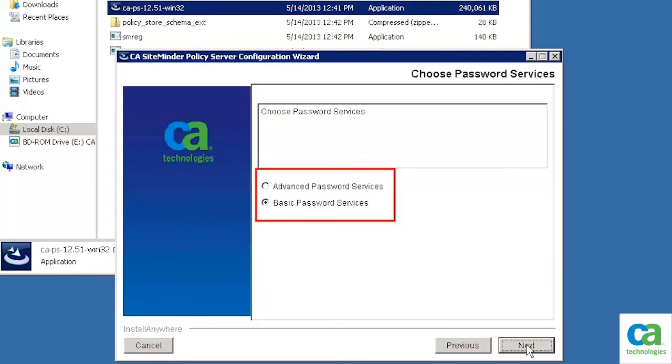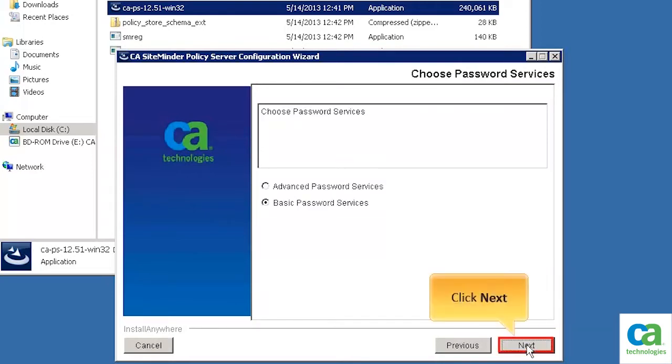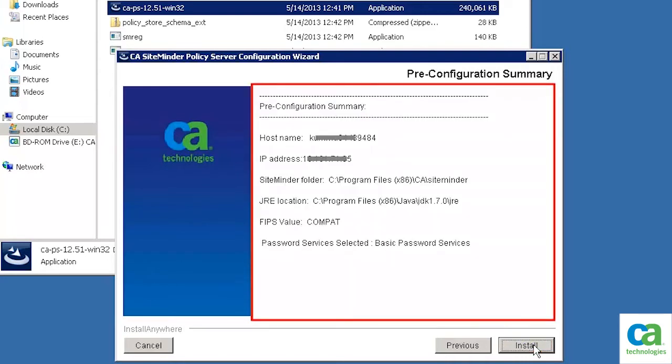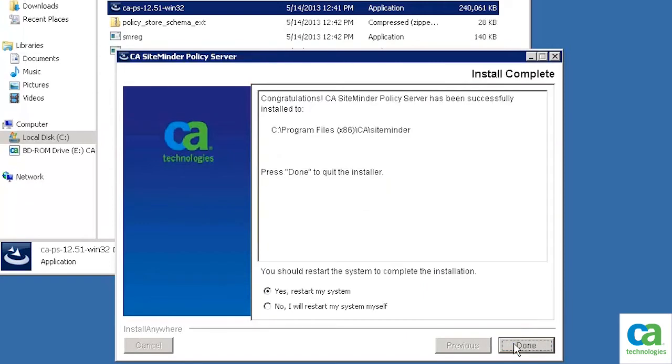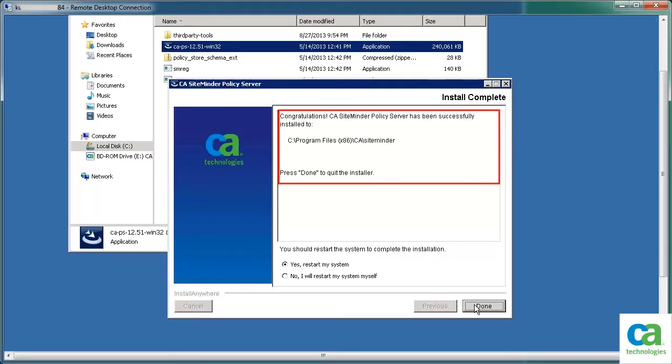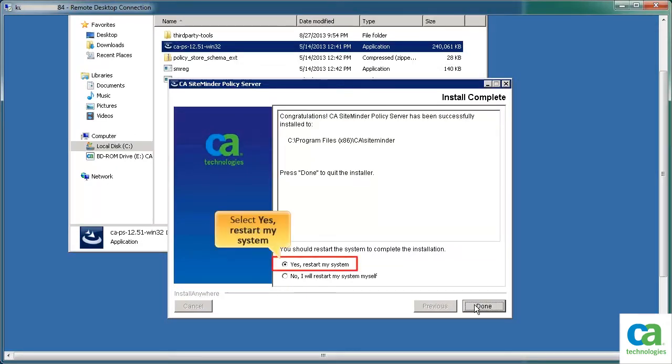Choose the password services and then click Next. Review the pre-configuration summary, then click Install. After the policy server is installed on the specified location, you should restart the system to complete the installation. To restart the system, select Yes, restart my system, then click Done.